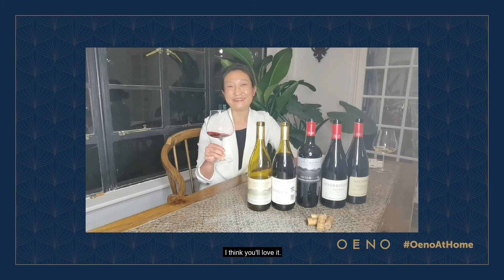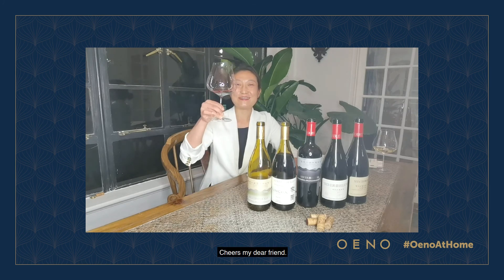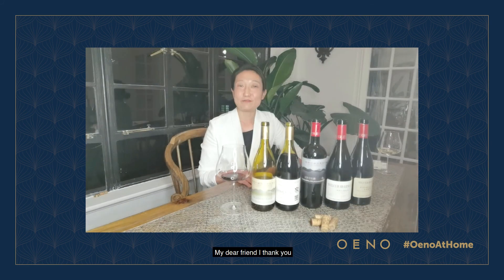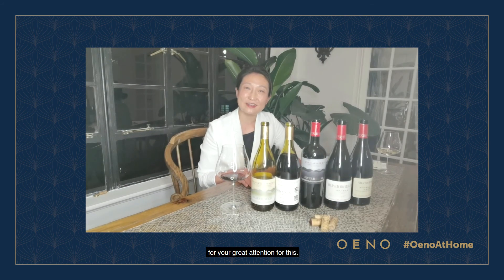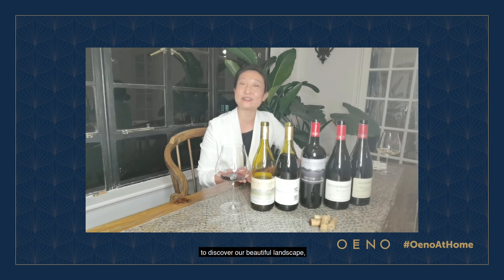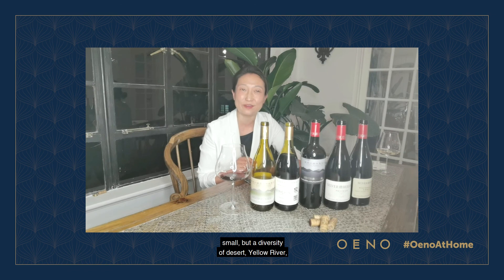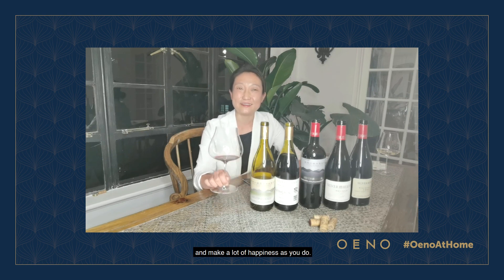I think you'll love it. Cheers, my dear friend. I thank you for your great attention. I invite all of you to come to Ningxia to discover its beautiful landscape — small, but with a diversity of desert, Yellow River, Helan Mountain, and many lakes. It has attracted immigrants here and brings a lot of happiness.